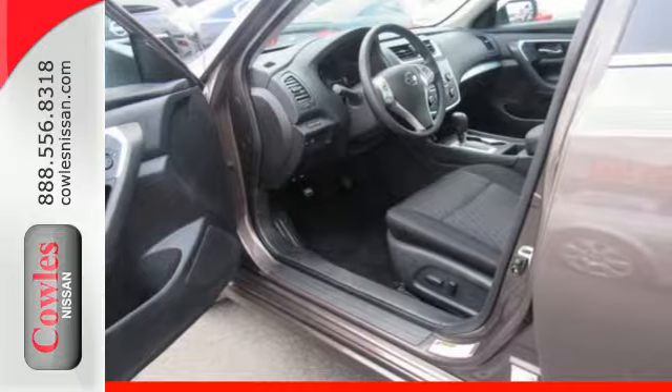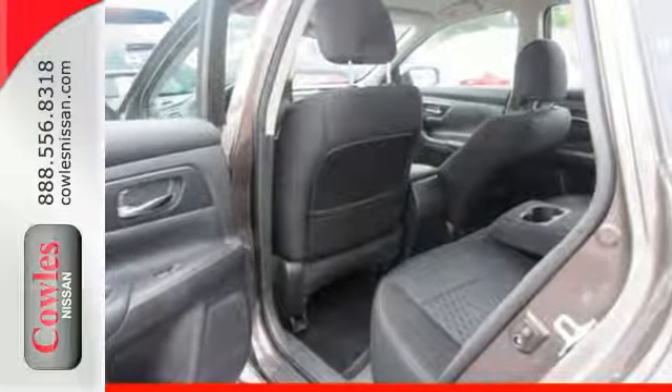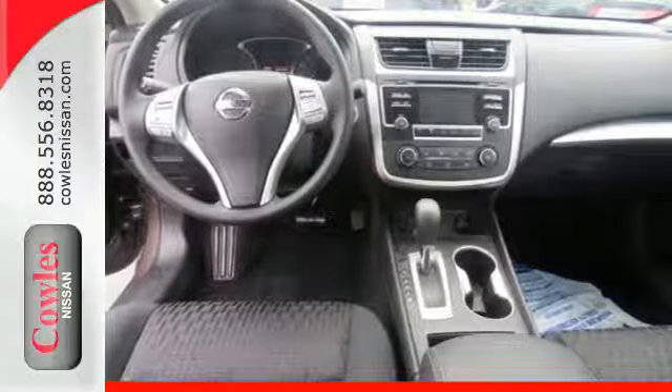Its stunning exterior design is complemented by impressive driving dynamics, thanks to the Xtronic CVT, active understeer control, and vehicle dynamic control.